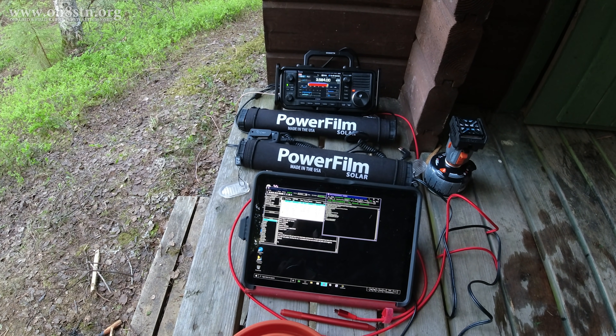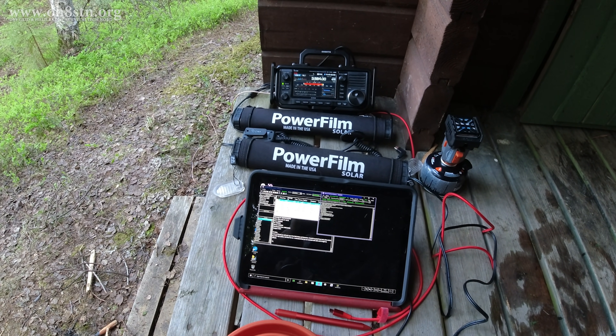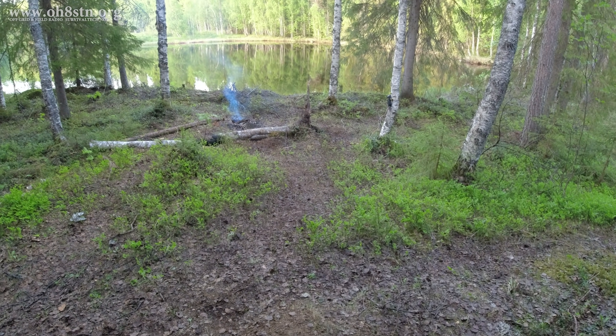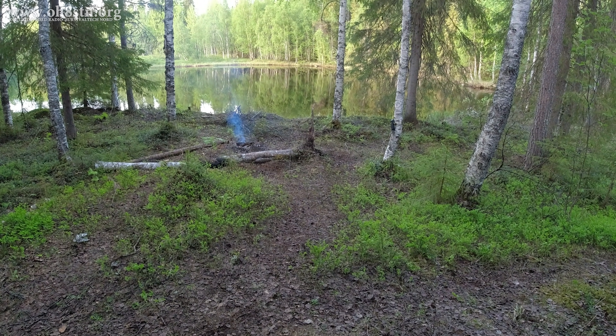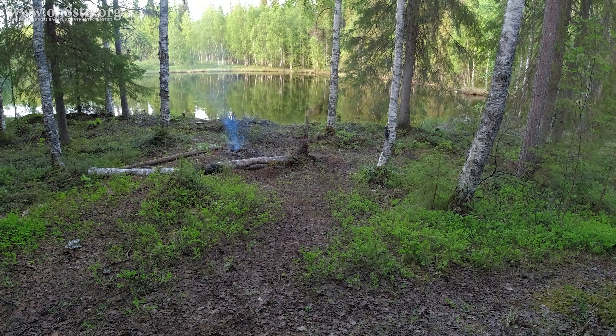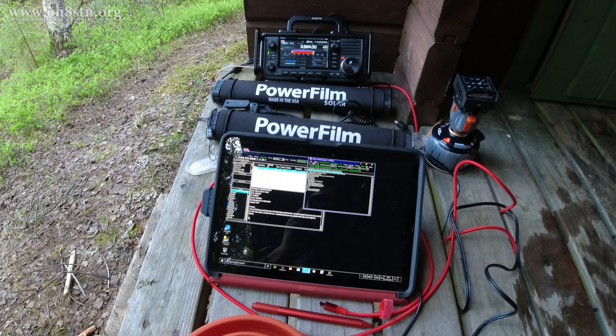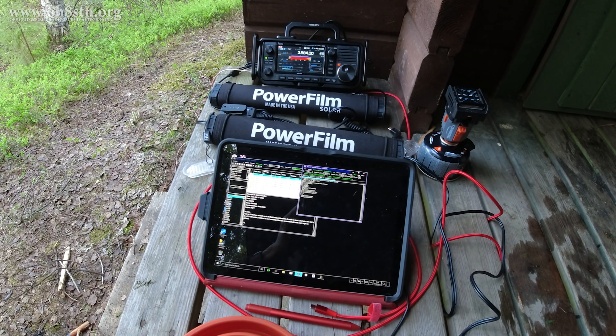Usually I just carry one Lightsaber Max, but sometimes I'll carry two — using the second one to recharge my camera, copter, action cams, and things like that. I've already done a video on the Lightsaber Max for QRP radios; I'll leave a link to that in the description.